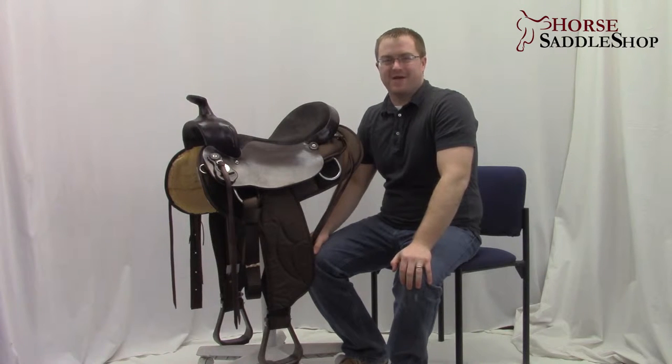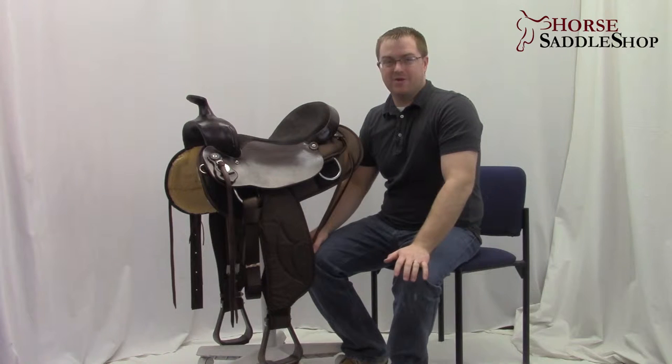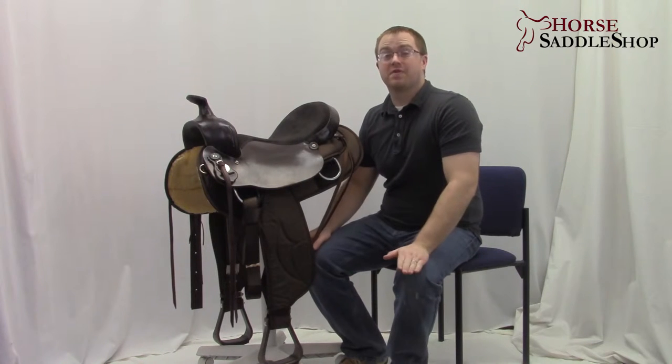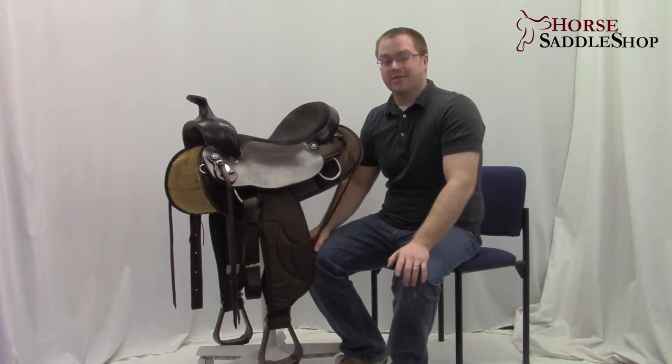Hi, I'm Josh with Horse Saddle Shop. Where can you find a brand dedicated to fitting gaited horses? Look no further than the Tennessean. Here we have the Ladies Gaited 6398.